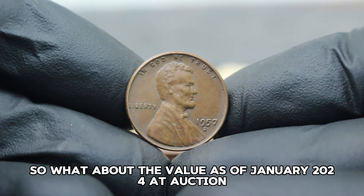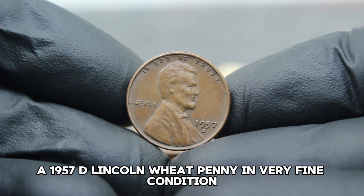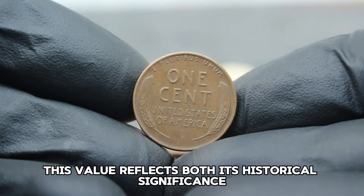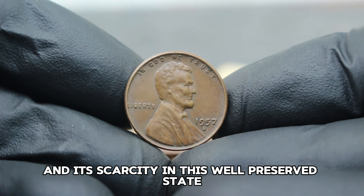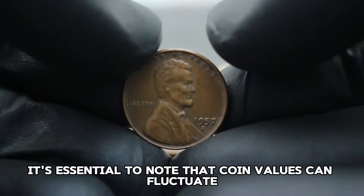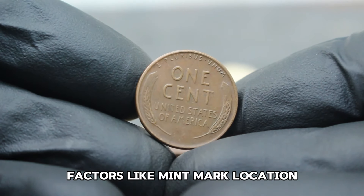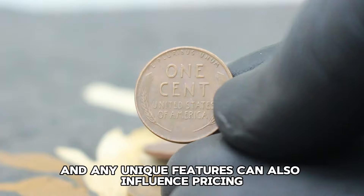As of January 2024 at auction, a 1957 D Lincoln Wheat Penny in very fine condition can fetch anywhere from $37,000 in the collector market. This value reflects both its historical significance and its scarcity in this well-preserved state. Coin values can fluctuate based on market demand, historical context, and the overall condition of the specific coin. Factors like mint mark location, strike quality, and any unique features can also influence pricing.